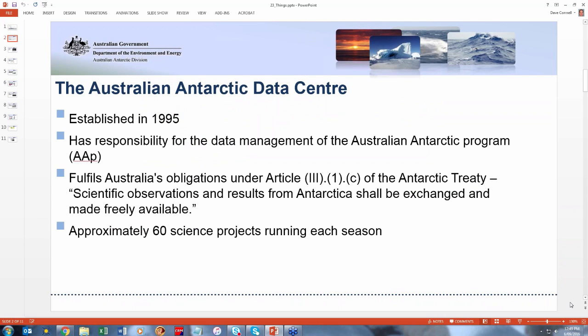The AADC was established about 20 years ago, in 1995, and we have the responsibility for management of all the data that comes out of the Australian Antarctic Program — that's the Australian Antarctic Division as well as all our university affiliations and also some international collaborators. There's an Antarctic Treaty which governs what we do, signed in 1959 initially by 12 countries, but there are many more signatories now. One of the crucial parts of that is that scientific observations and results from Antarctica shall be exchanged and made freely available. So we have this big international mandate that says we have to push our data out there and make sure that people can access it and use it whenever they want to.